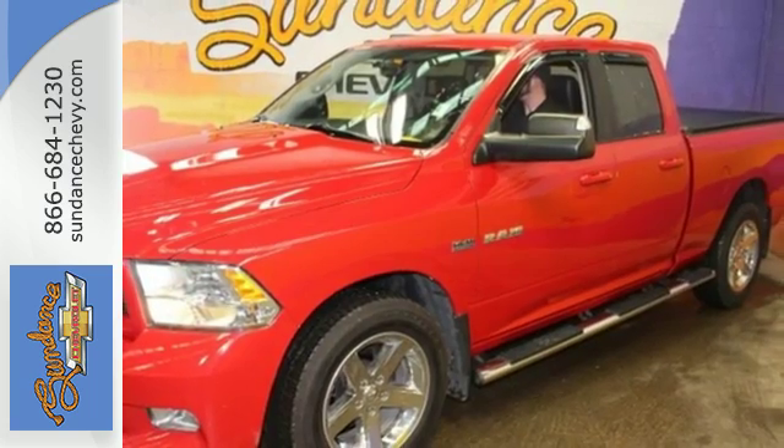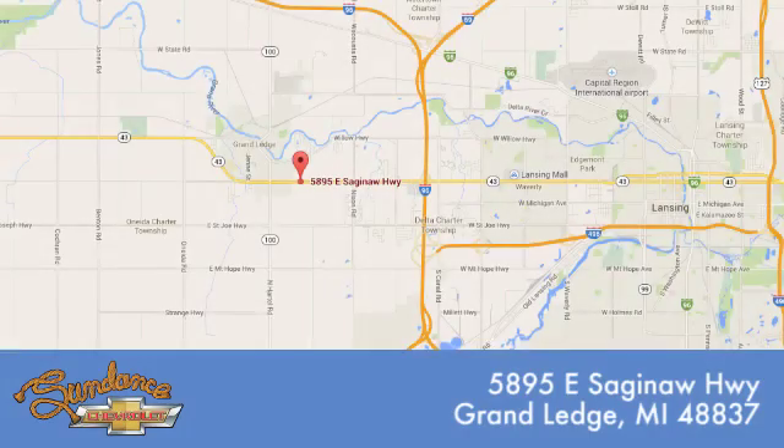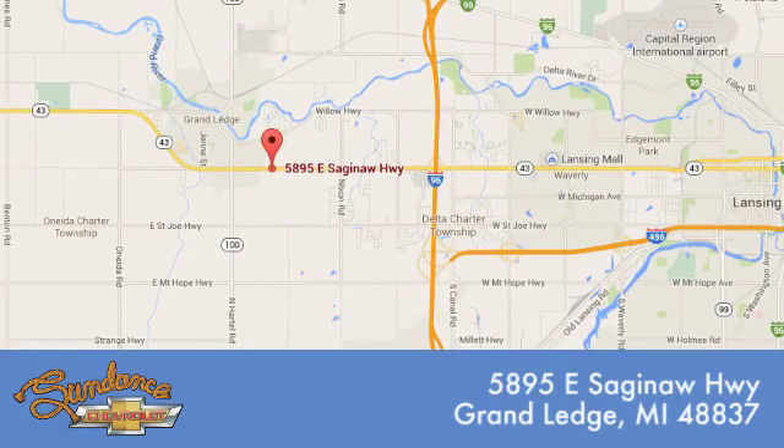Come in for a test drive. Sundance Chevrolet gives you access to our expansive inventory. Call, click, or stop in. We're conveniently located at 5895 East Saginaw Highway in Grand Ledge, Michigan.